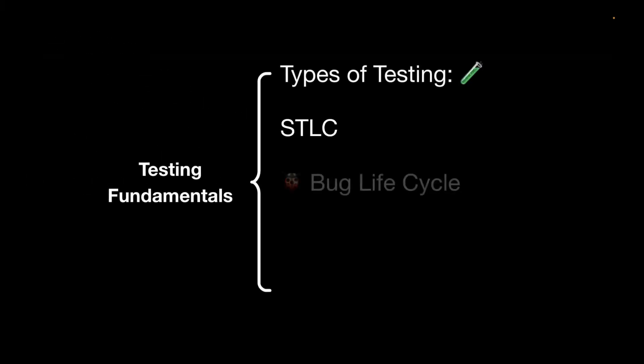Next is the bug lifecycle. You need to understand how to raise bugs, when to assign them to a developer, when to start retesting, the different phases a bug goes through, and how to raise it in the proper tool like Jira. You need to understand what the bug lifecycle is and what the different stages involved in it are.